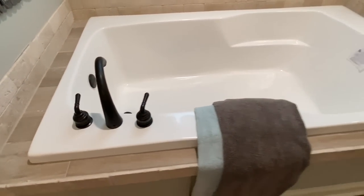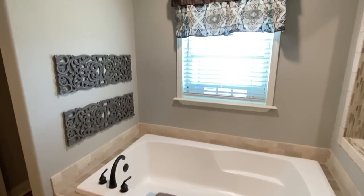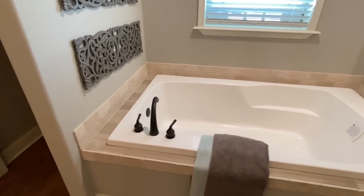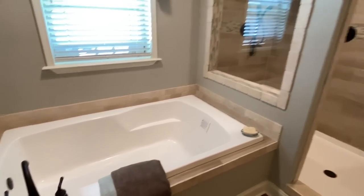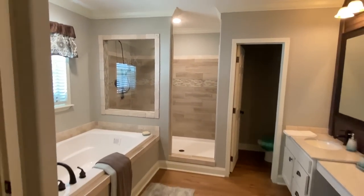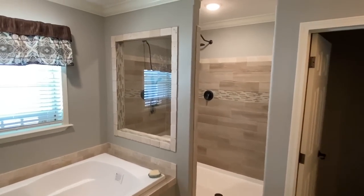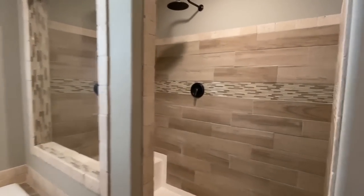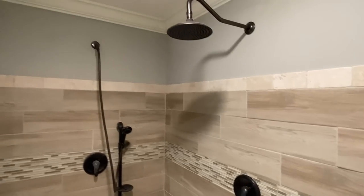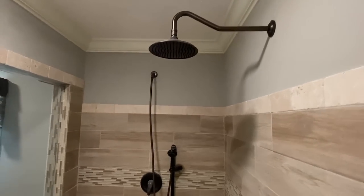We've got a really big nice soaking tub and then the tile walk-in shower — let me show you that right now. Such a beautiful tile shower. I've said it once and I'll say it again: Deer Valley kills it with the tile showers, they do a wonderful job. You've got the lower shower head plus the overhead shower head right there.